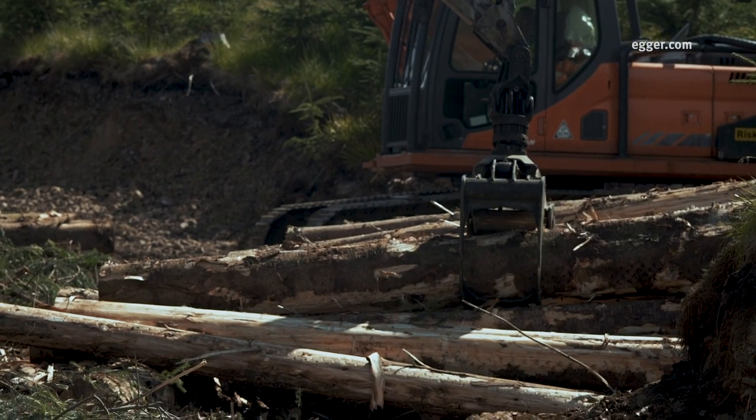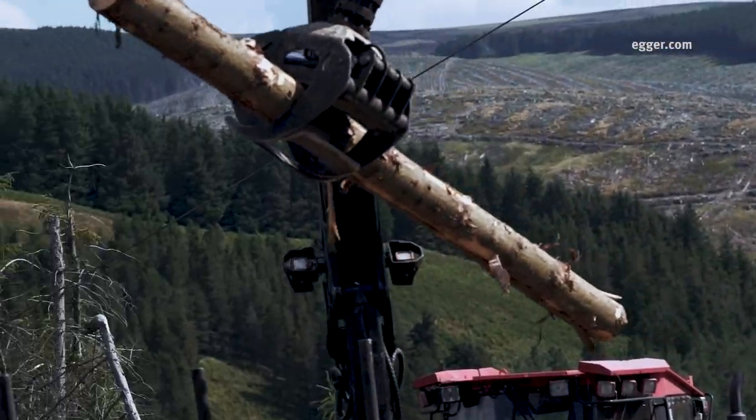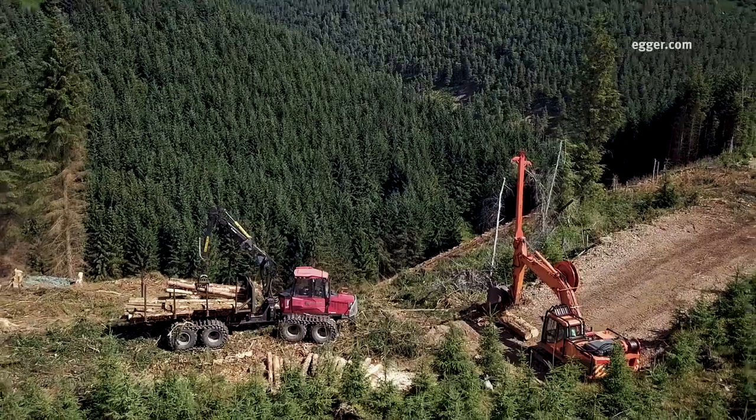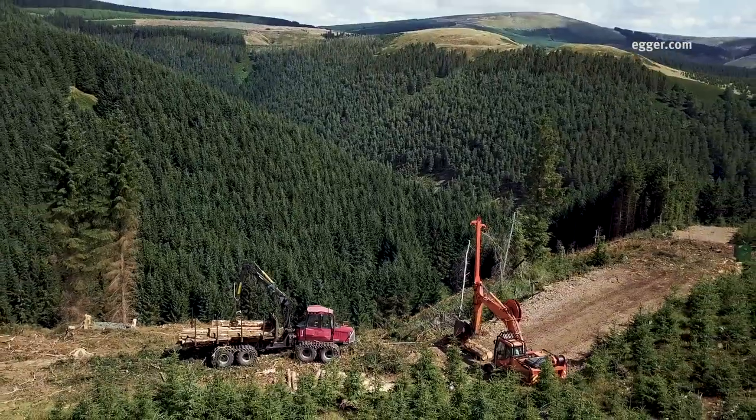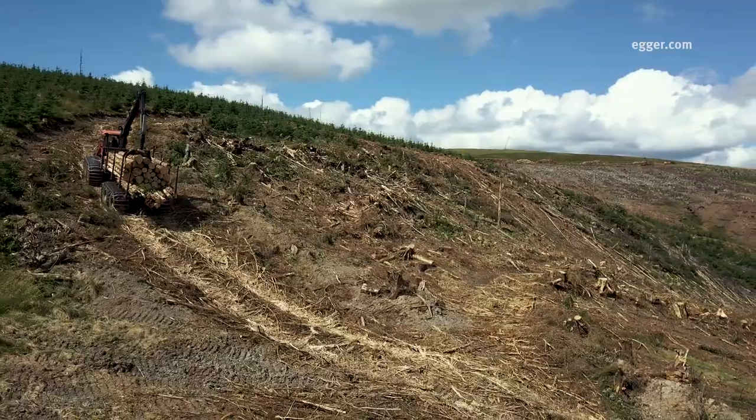We partner with local sawmills to whom we supply the saw logs from this area. In return we receive sawmill residues into the Agro site at Hexham for wood-based materials production. The small roundwood from this site will also be used at our site at Hexham.